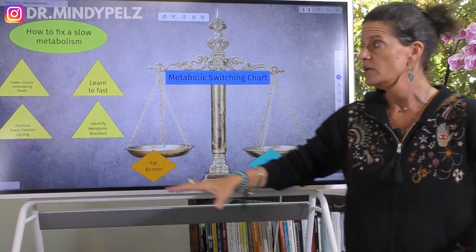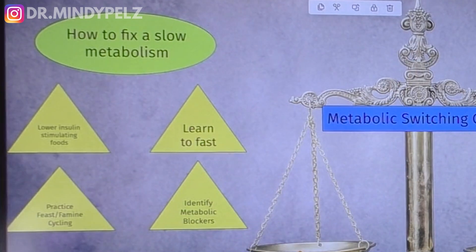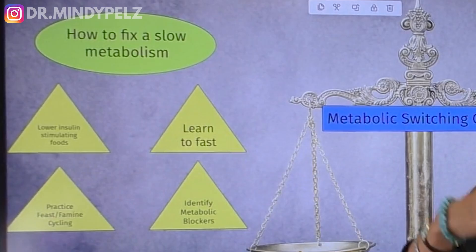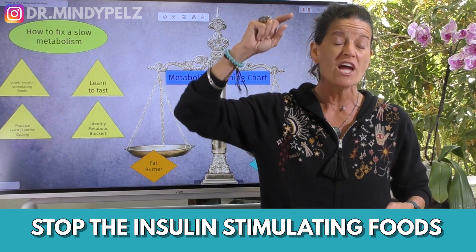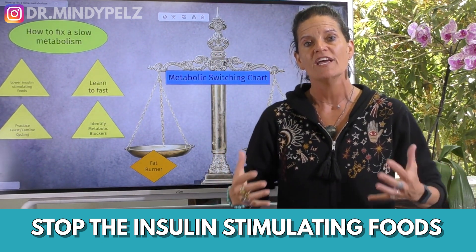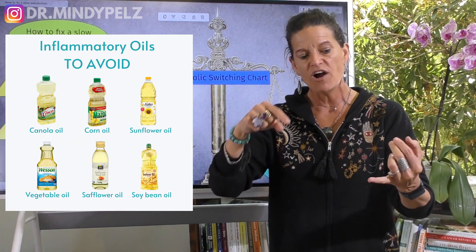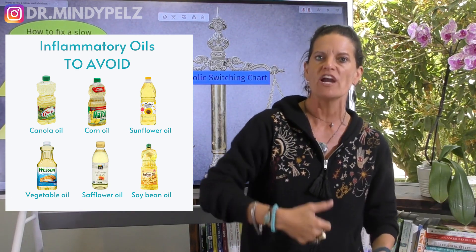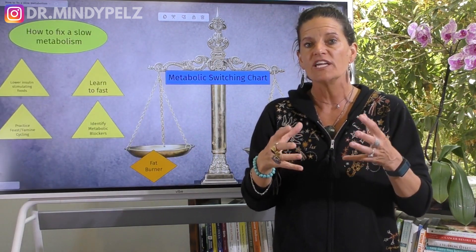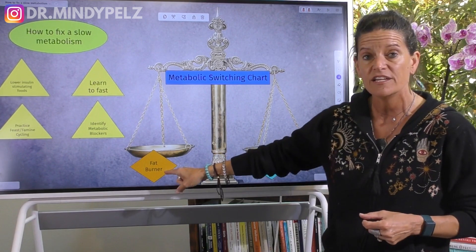It's literally that simple. So if we take that approach, there are basically four principles to making sure this system works for you. The first principle: you've got to stop the insulin-stimulating foods, and these are not all obvious. The first and worst insulin-stimulating food is the bad, harmful oils. If you want to lose weight, today is the day you get off canola oils, cottonseed oils, corn oils, soybean oils, and partially hydrogenated oils — those oils are keeping your sugar burner system very sluggish and making it hard to get into fat burner mode.